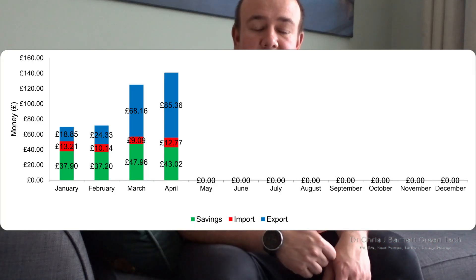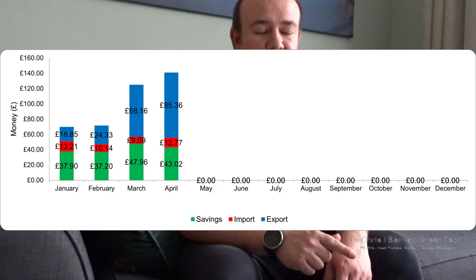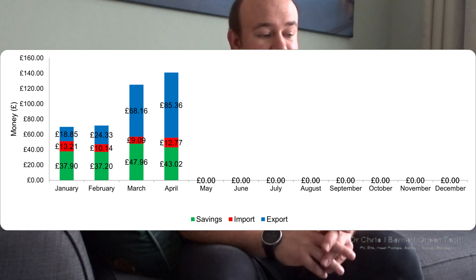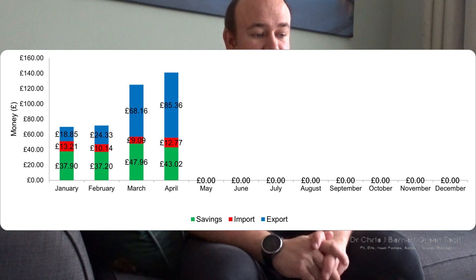We can't break down the numbers particularly accurately here, but from the Octopus app I know the money spent on import is £12.77. That covers heating for the past six days, hot water, and pretty much all household electricity use — including cooking with the electric oven and general electricity — for only £12.77.